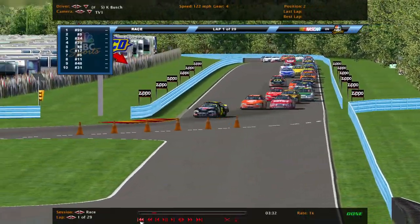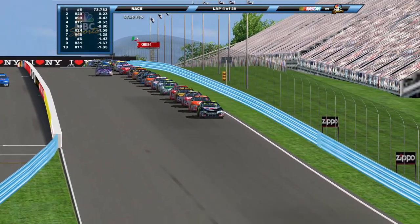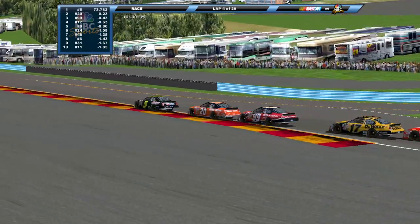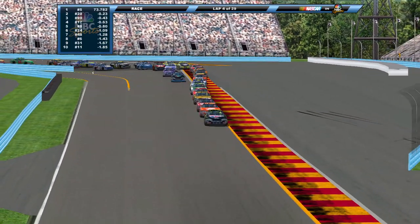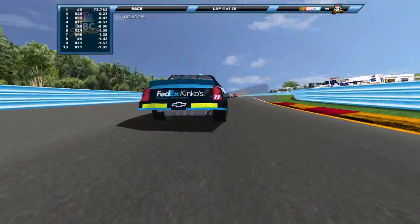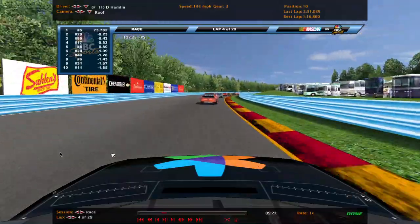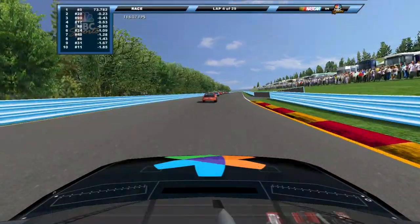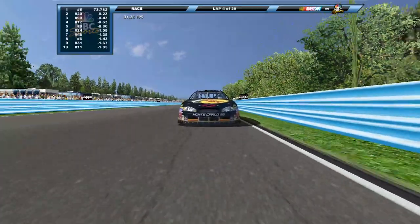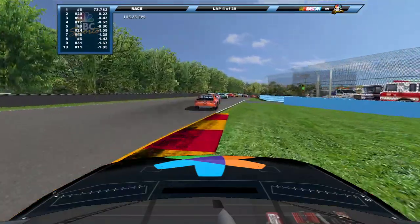Green flag flies once again, heading down into turn one. We get a little bit of onboard here with Denny Hamlin — turning the volume down so the cars aren't screaming. Riding with Denny Hamlin here on this restart in the middle of the field, just to give you an idea of how crazy things are. Watching from his back bumper into the bus stop — Truex not close enough to make a move, Hamlin rolling through there nice and smooth.